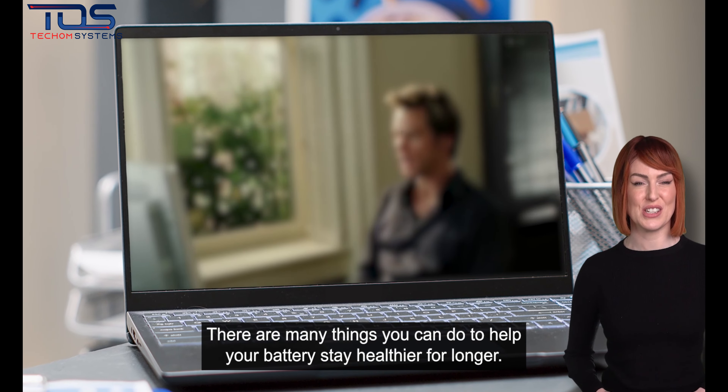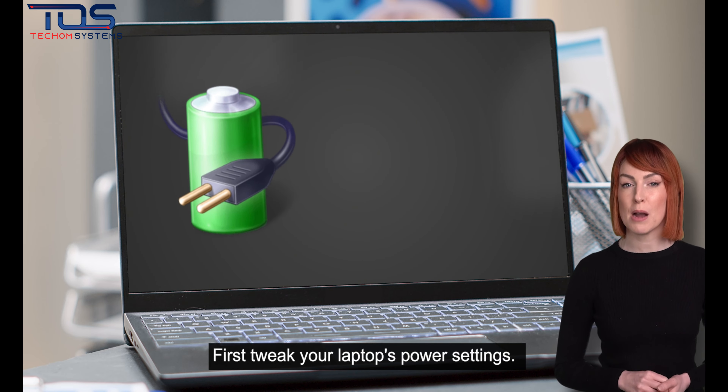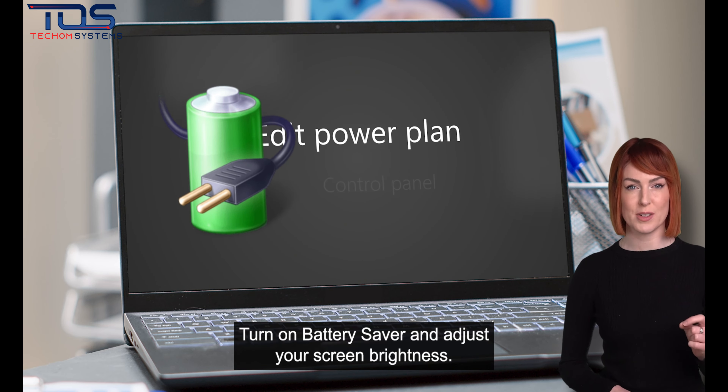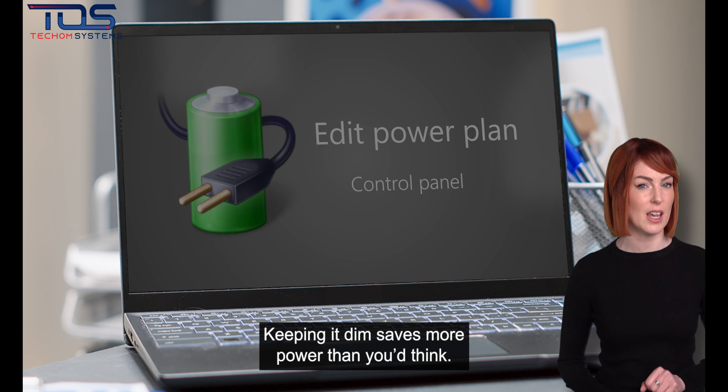There are many things you can do to help your battery stay healthier for longer. First, tweak your laptop's power settings. Turn on Battery Saver and adjust your screen brightness. Keeping it dim saves more power than you'd think.